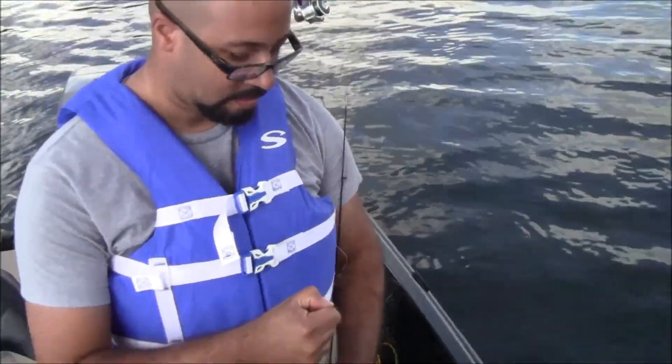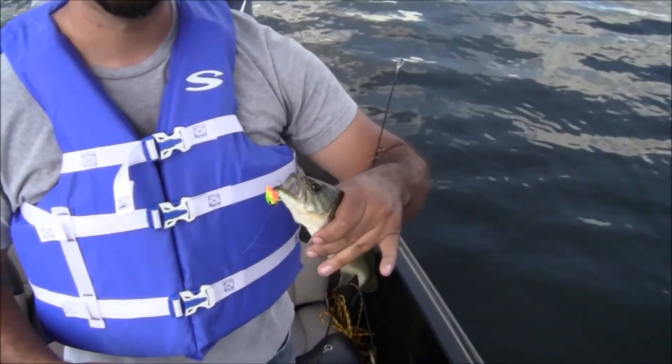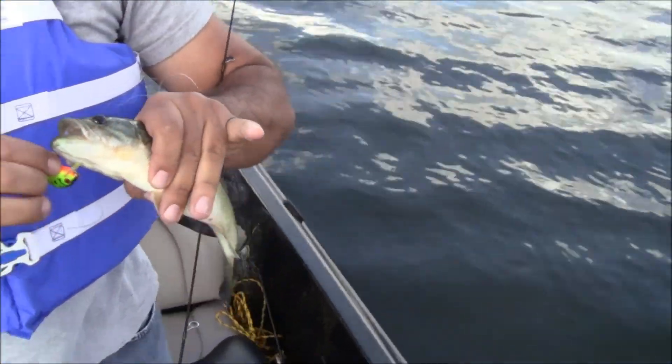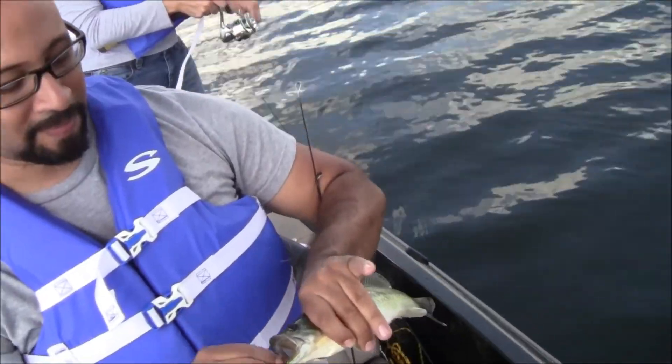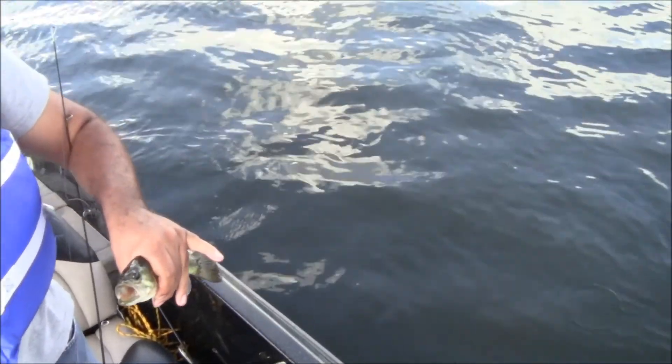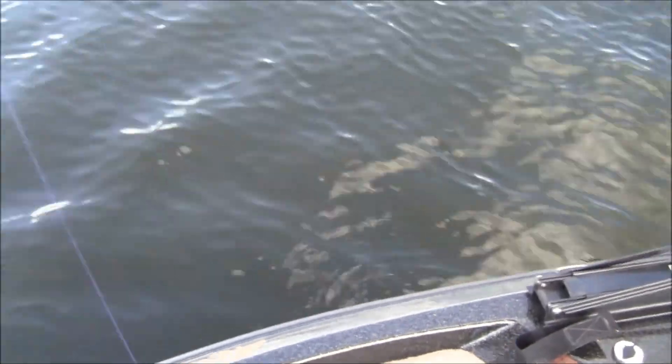Dad just caught the fifth fish of the day on a little crappie crank. Got a little bit of schooling bass action going on right now. Small ones, but it's still fun. I'm trying to get a few on the spoon - already lost a couple on it.